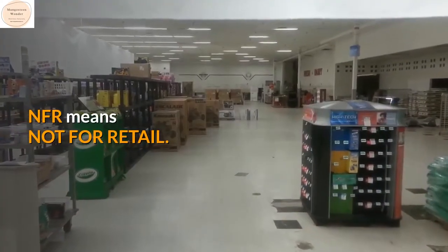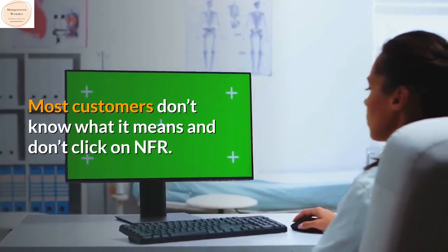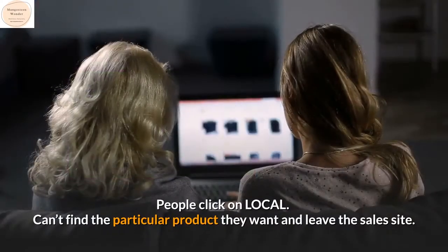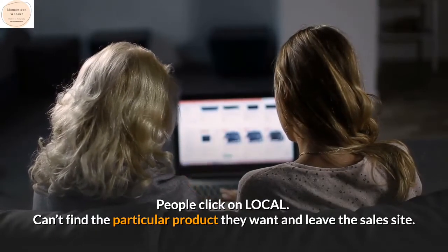On an Isagenix website, when you have to choose between a local order or NFR order, NFR means not for retail. Most customers don't know what it means and don't click on NFR — people click on local, can't find the particular product they want, and leave the sales site.